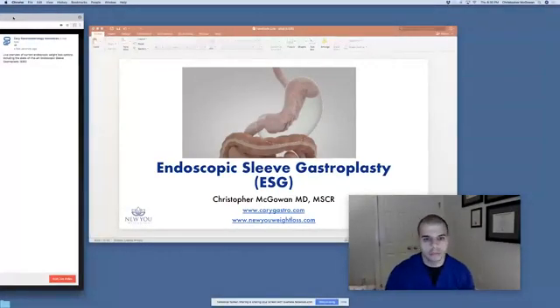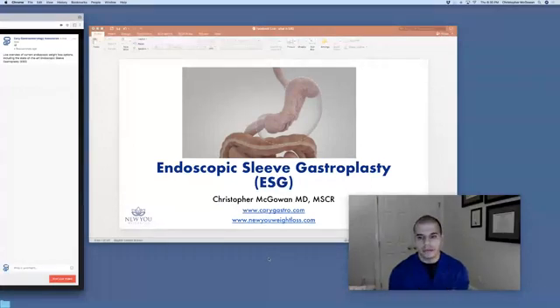Good evening, we are live. This is Dr. McGowan with Kerry Gastro and New You Weight Loss, and tonight we're going to talk about endoscopic weight loss options, specifically the endoscopic sleeve gastroplasty, which is the newest, most state-of-the-art, non-surgical weight loss option. We now have multiple non-surgical effective options that we can perform endoscopically — through the mouth using flexible instruments typically used to examine reflux or stomach ulcers — and we're now able to use the same instruments to perform weight loss procedures.